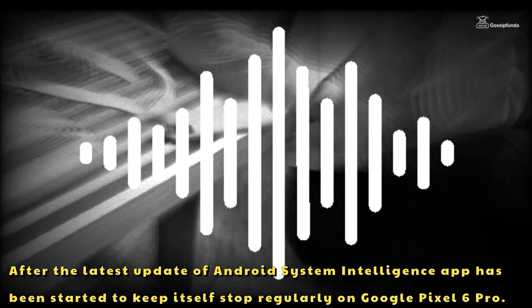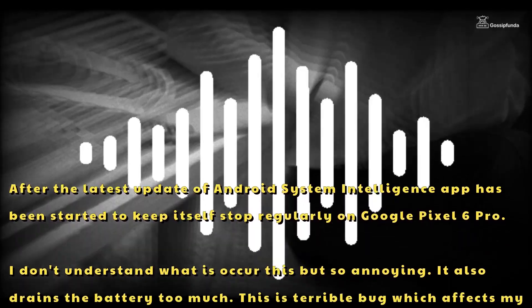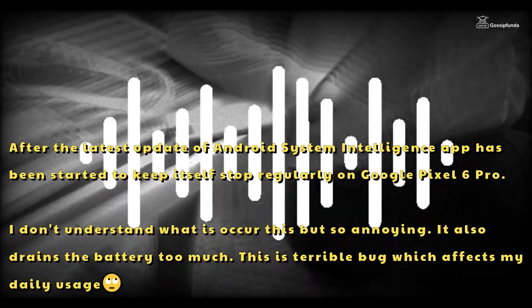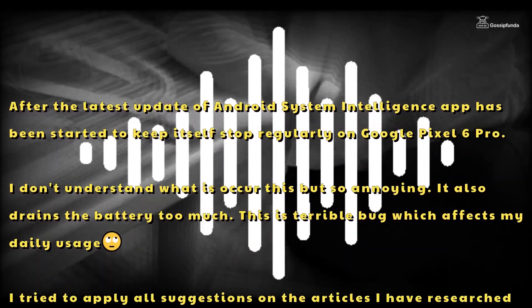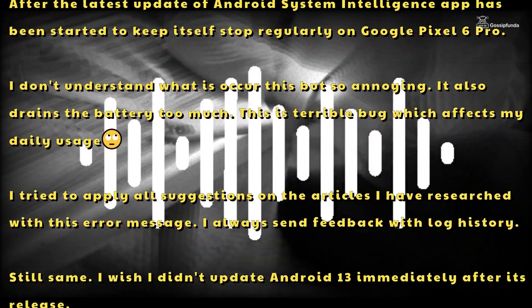After the latest update, the Android System Intelligence app has started to keep stopping regularly on Google Pixel 6 Pro. I don't understand what the cause is, but it's so annoying. It also drains the battery too much. This is a terrible bug which affects my daily usage.